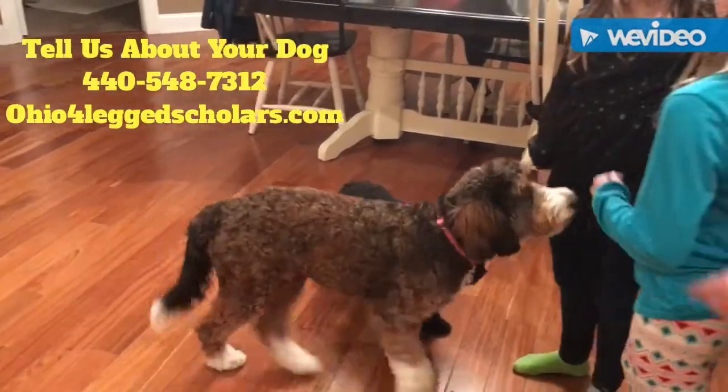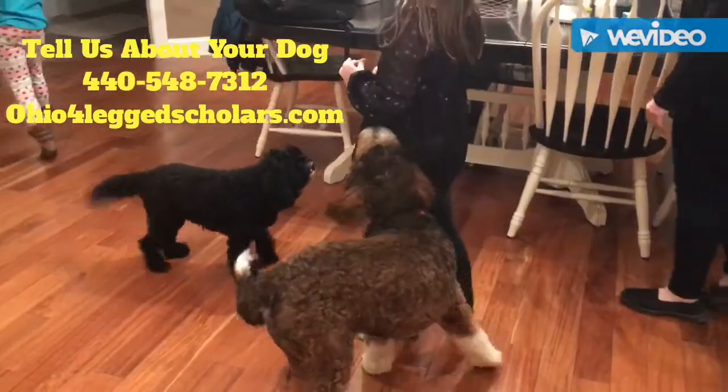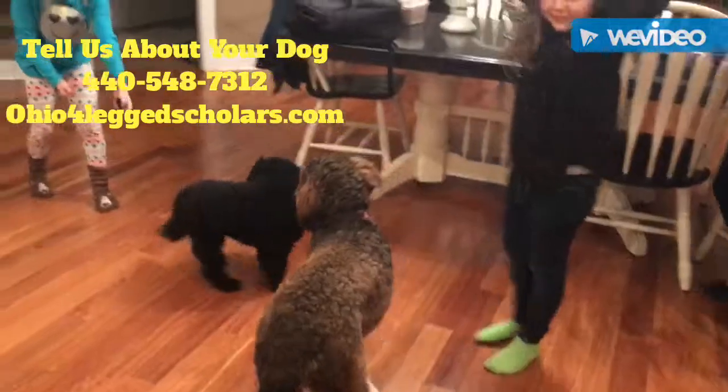What about target? Let's start with target. Target is getting the dog to touch their muzzle to your hand so you can move them around, and that's what we use for the party target.